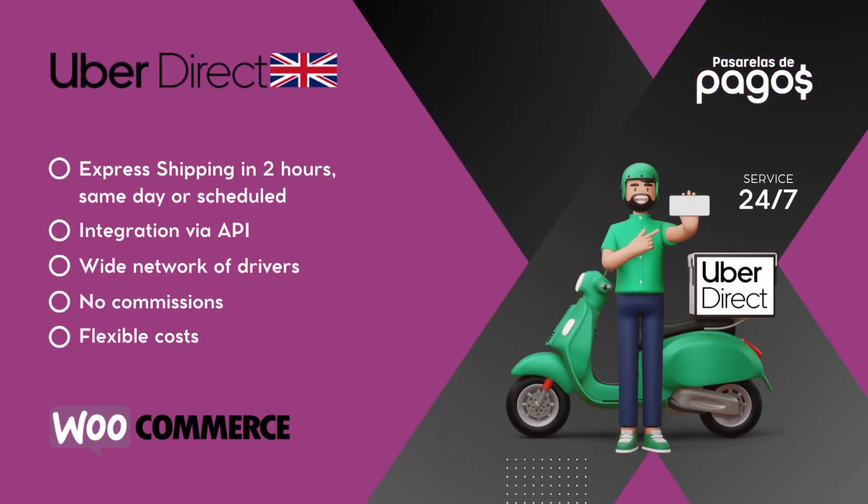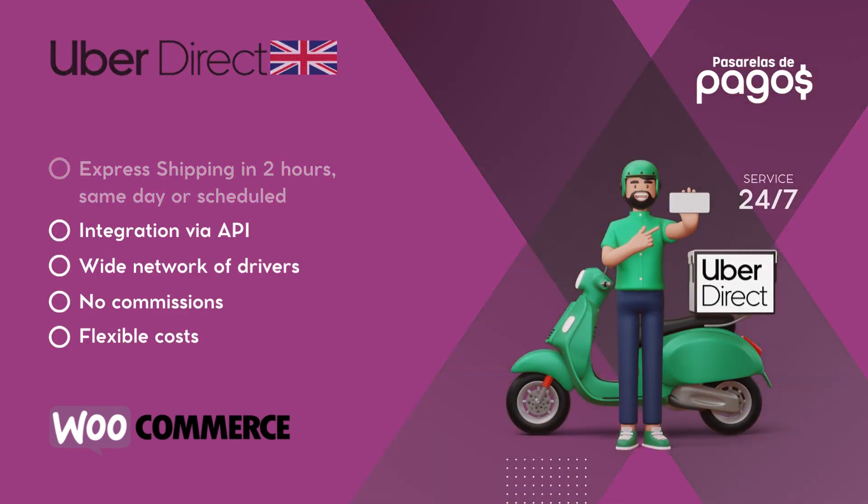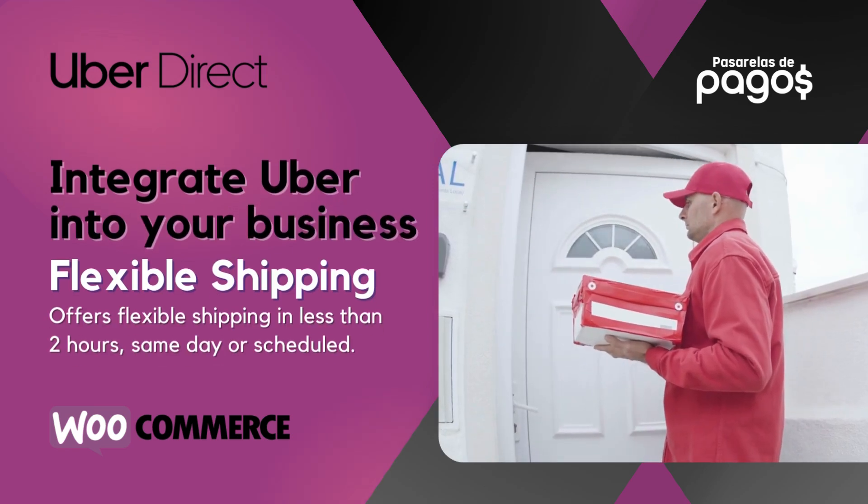Dot-com Payment Gateways presents Uber with WooCommerce. Integrate Uber into your business.